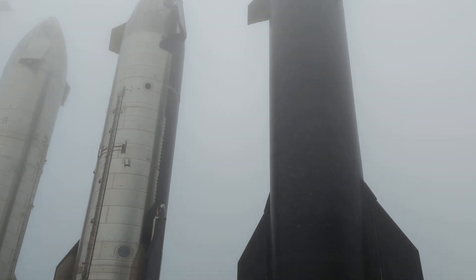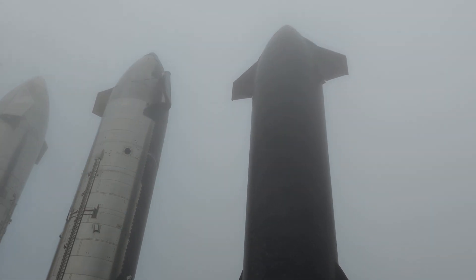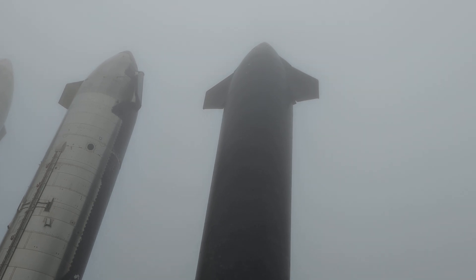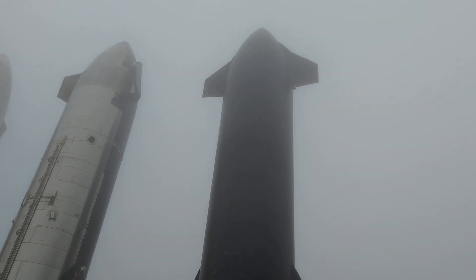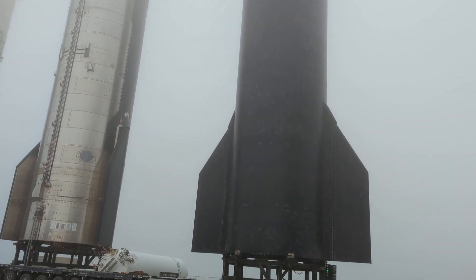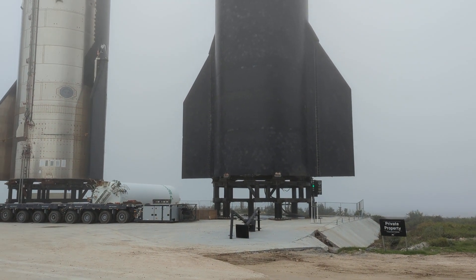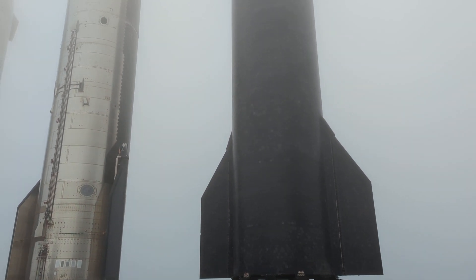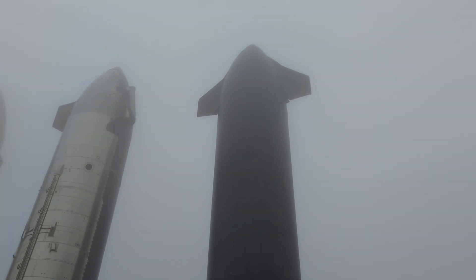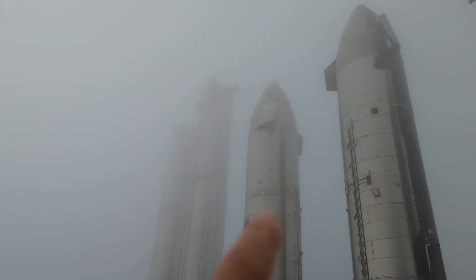Good morning, ladies and gentlemen. This is Rusty, 786-09, on a foggy morning at Boca Chica, SpaceX Starbase facility. I'm right here at them — I'm not kidding — just 50 feet away. I just drove right here. Isn't that the most amazing thing you've ever seen? These things are huge, and that's just the top part.